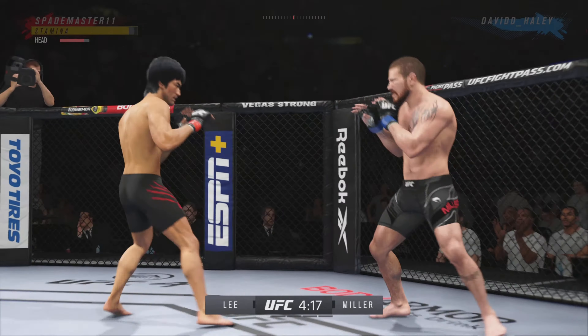Good job by him there to raise the guard and protect his head. He's doing a good job of keeping the guard high, blocking his head, making sure he's not taking those damaging strikes. What a punch.